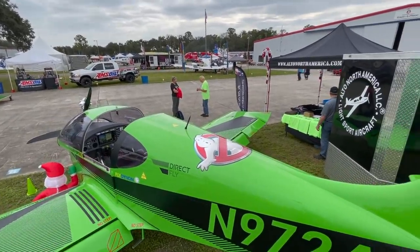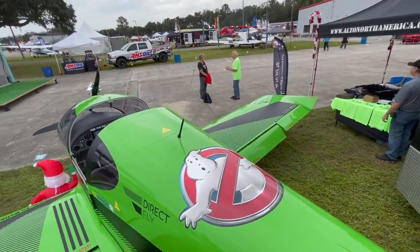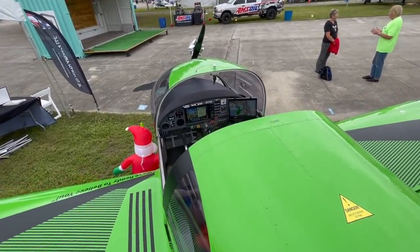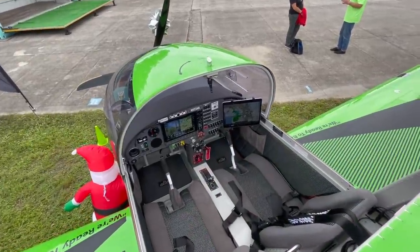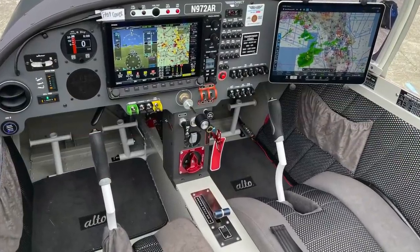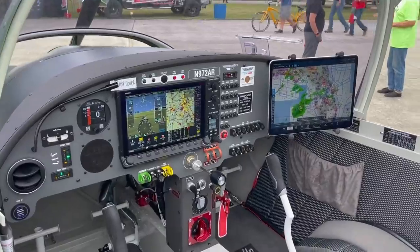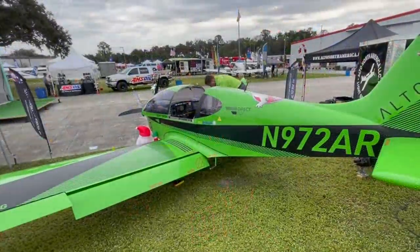Let's talk about the airplane in more technical detail. Starting at the nose, this is a Kiev prop — it's a ground-adjustable prop. We put the Rotax 912 ULS engine in it. This is the carbureted version in this aircraft. It's very fuel efficient for demoing and long distances. They do offer the IS model as well.